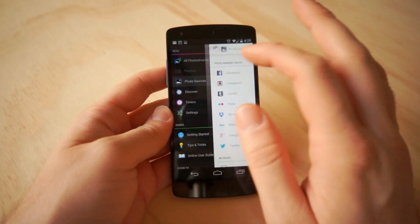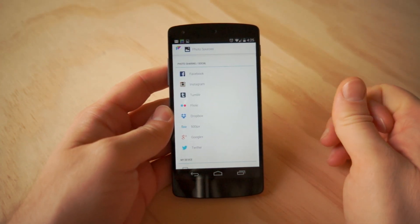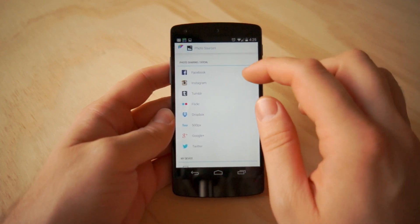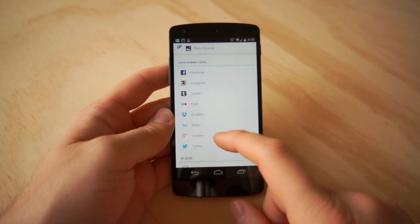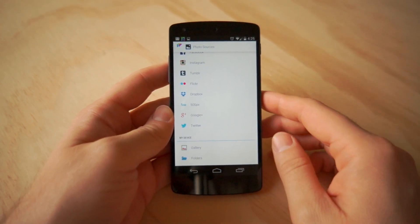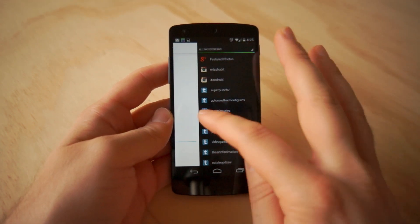Photo sources — you can see here all the different social sharing and photo sharing networks you can get on Dayframe: Facebook, Instagram, Tumblr, 500px, Google+, Twitter. And you can even pull a gallery from your device, stuff that you have stored locally on your phone. Pretty awesome.